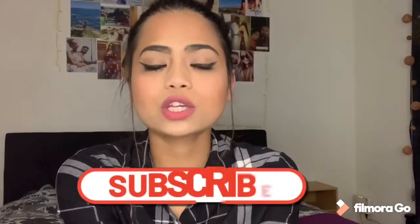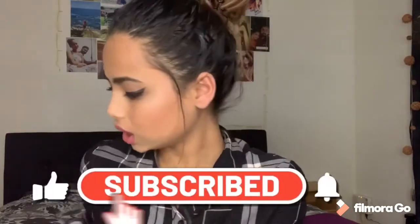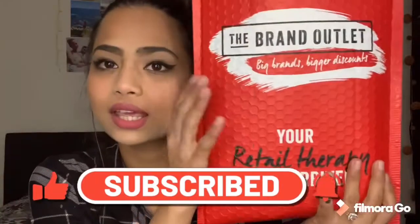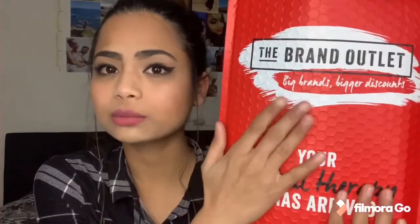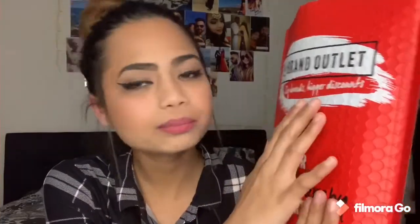Hi guys, welcome to my channel and welcome to another video. I hope you guys are all right. Today's video is going to be about the Brand Outlet. For those who are watching from a different country, I apologize because this can only be bought in New Zealand. This is what I have come across — Brand Outlet, bigger brands, bigger discount.